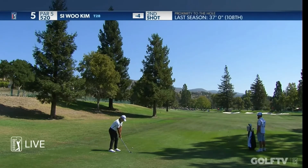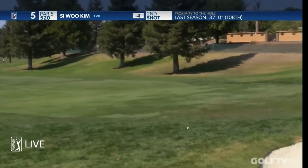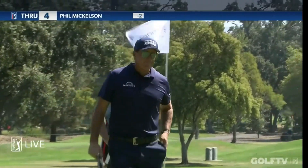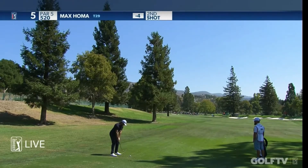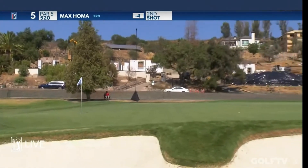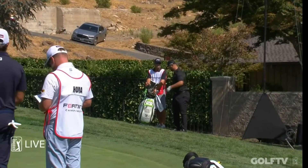Big high draw from Siwoo — maybe that would be ideal. Keep coming. Pretty good lie. That was a tasty up and down, wasn't it? Homa — let's see what he can do; work it around the trees. There you go, that's got the right amount of draw I think. Set. Yeah, that was very, very well executed for Max. Nifty hole. On the 15th, you know you've got to take advantage of it.